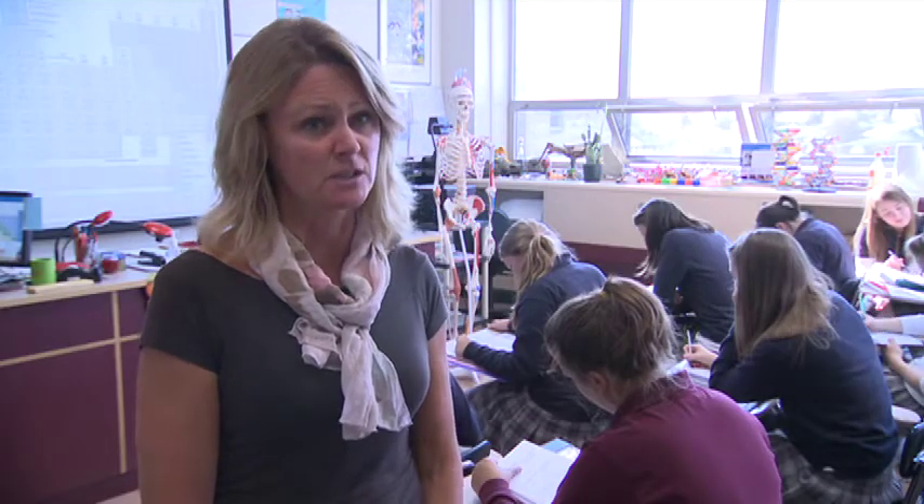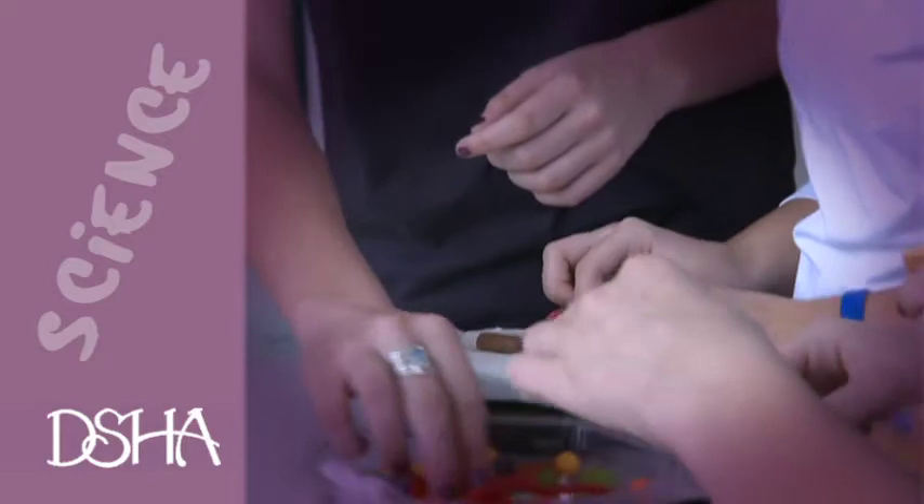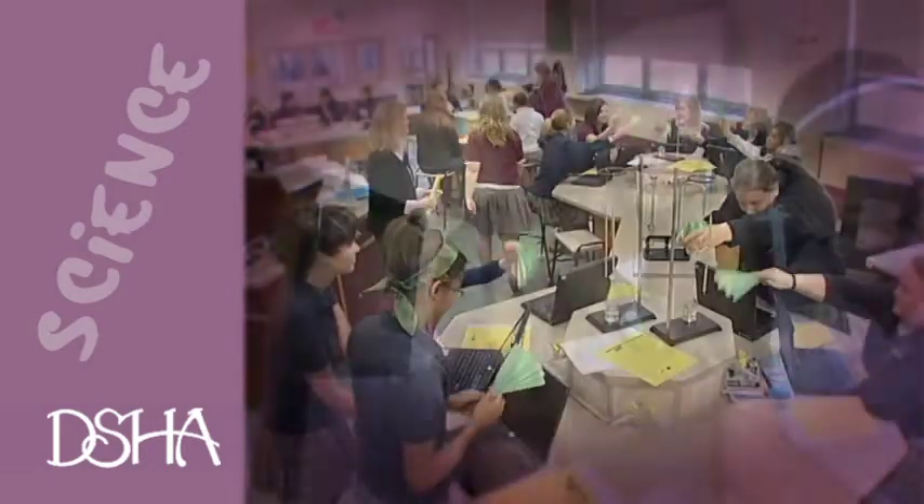All of our incoming freshman students take biology, followed by chemistry, and typically physics. We like to recommend the students take the basic three sciences. But we are really proud of the fact that 97% of our DSHA students take more than three years of required science.